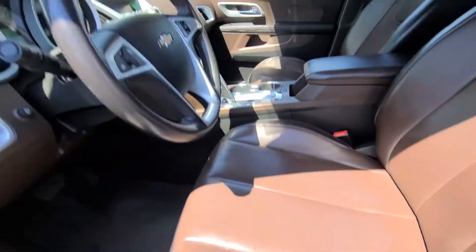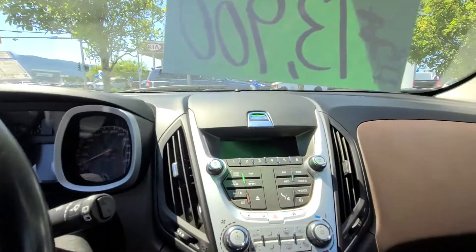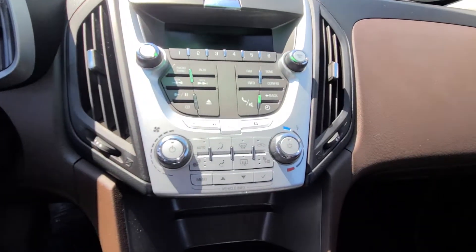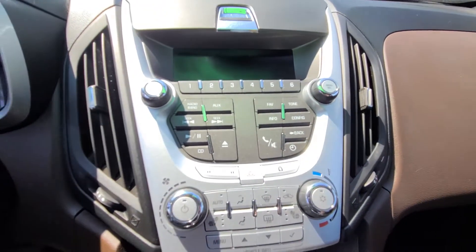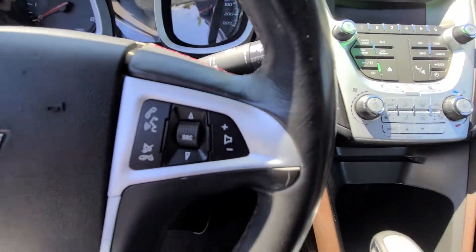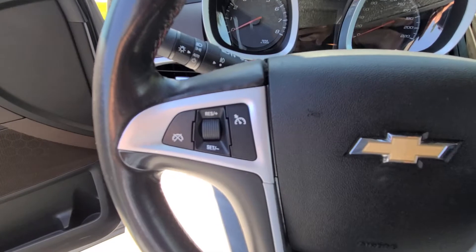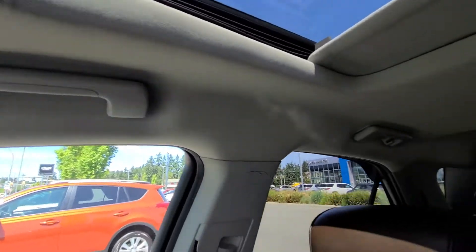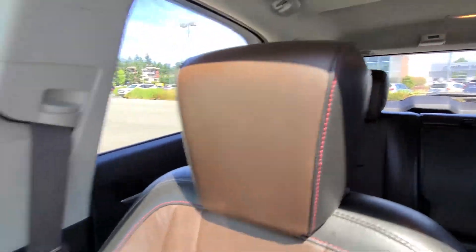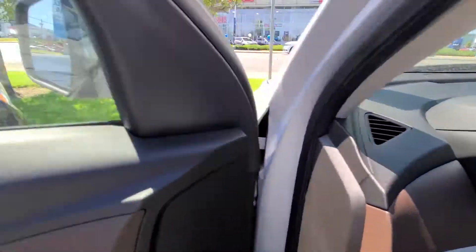You've got your climate controls, heated seats, and just above that your menu controls. Steering wheel mounted audio controls, cruise control, and then you've got your sunroof as well. Again, it's Steven at Laird Wheaton.